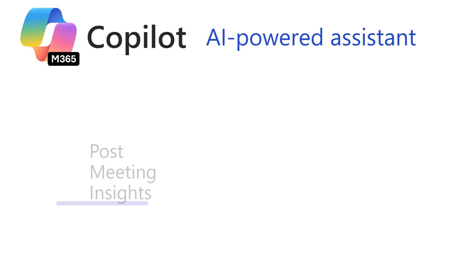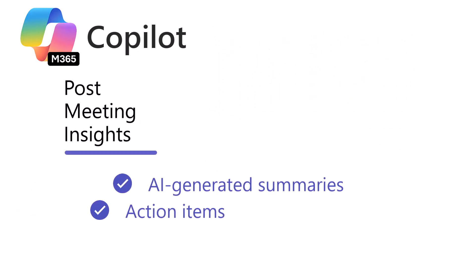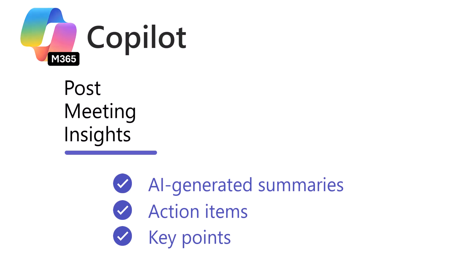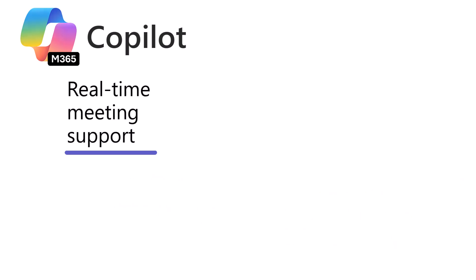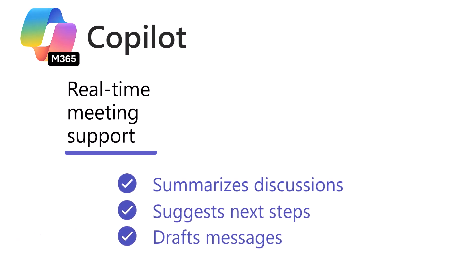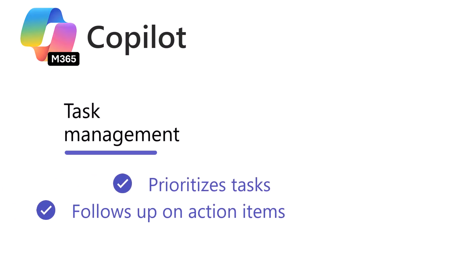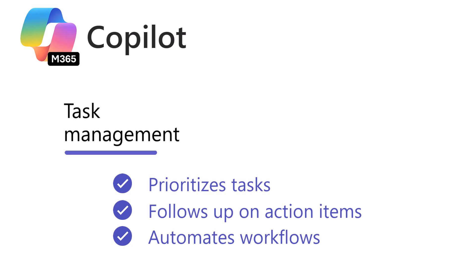Key features include Post-Meeting Insights — AI-generated summaries, action items, and key points. There's Real-time Meeting Support that summarizes discussions, suggests next steps, and drafts messages. Task Management prioritizes tasks, follows up on action items, and automates workflows.